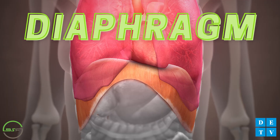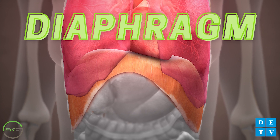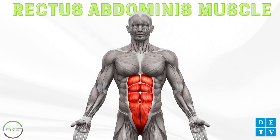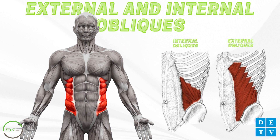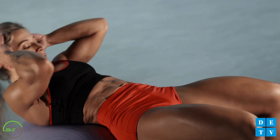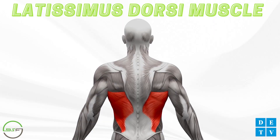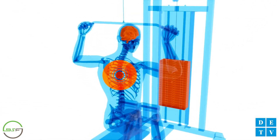The muscles in your core are, starting at the top, your diaphragm, which is a large dome-shaped muscle that sits at the base of the chest and separates the chest from the abdomen. It's the primary muscle used in breathing. Next, we have your four layers of abdominal muscles, starting with those six-pack rectus abdominis muscles we're all familiar with, followed by your external and internal obliques, and then the deepest of the four abdominal muscles, your transverse abdominis.